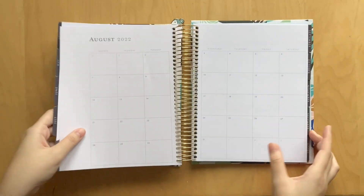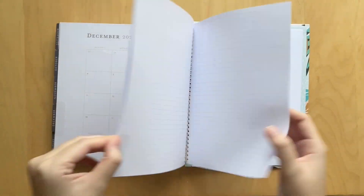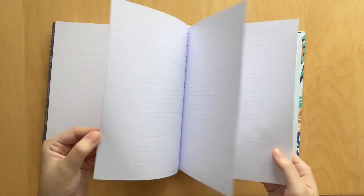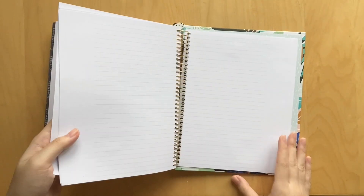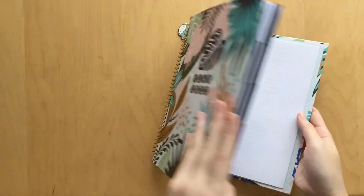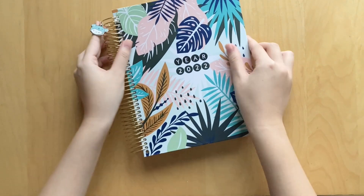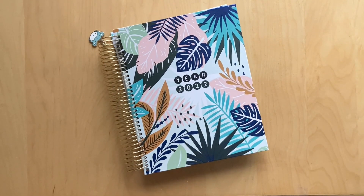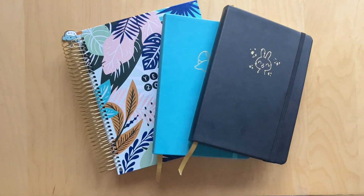At the back of the planner there are a bunch of note pages — quite a few of them, which is nice. I don't know what I'll be using these for; I probably won't even use them. But that is my memory sticker planner for this year — super pretty, so obsessed with it. And with that, that is the end of this video — my planner and journal lineup for 2022. I'm super excited to fill all these up and I will for sure be doing flip throughs of all of them at the end of the year. If you guys enjoyed, don't forget to like, comment, and subscribe, and I'll see you guys in the next one. Bye!